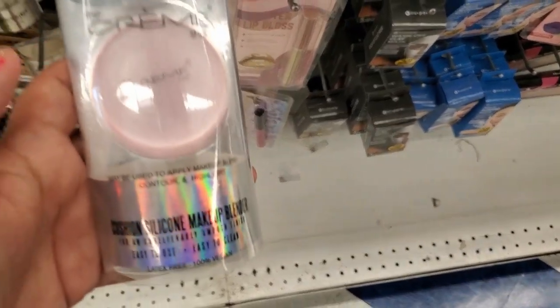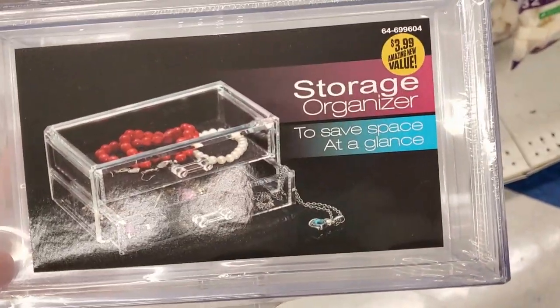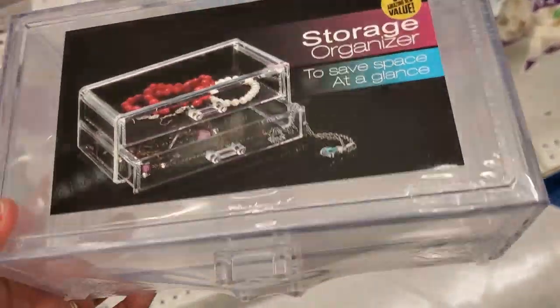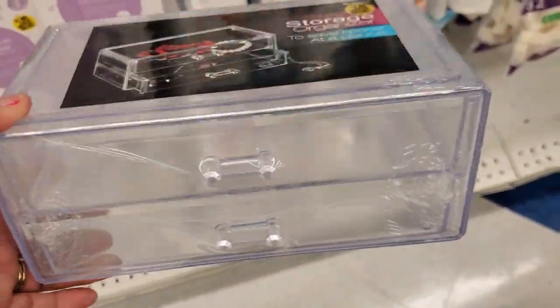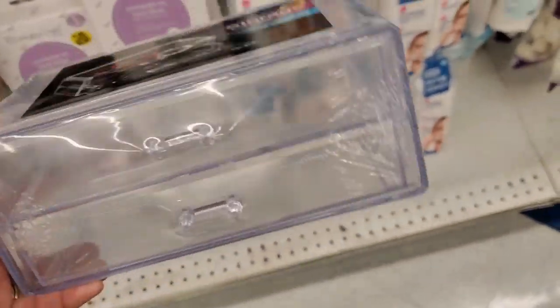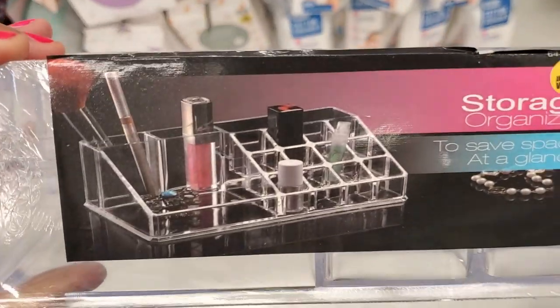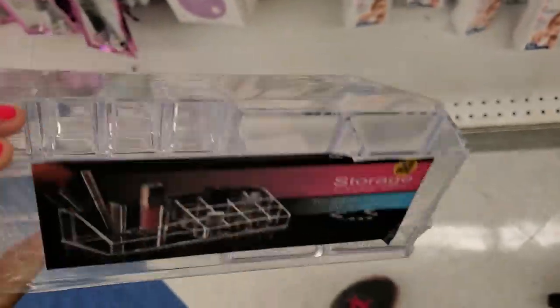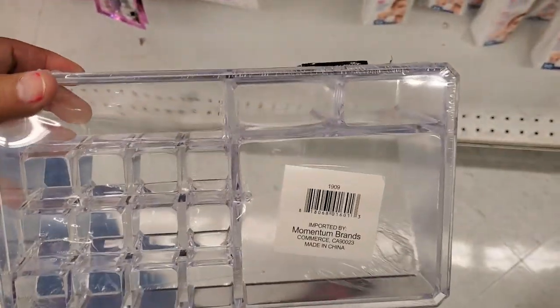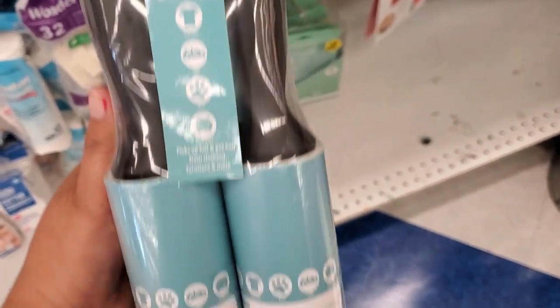They also have this storage organizer for $3.99 — it's pretty heavy, really nice quality hard plastic. They also have this storage organizer for $2.49 — this is how it looks, pretty hard plastic. They also have this lint roller — you get four of them for $3.99, so that's a dollar a piece.